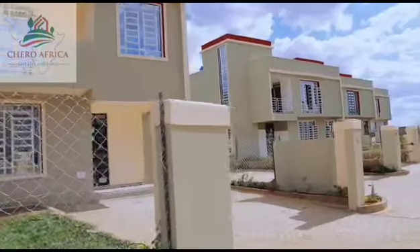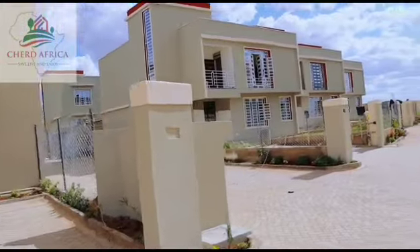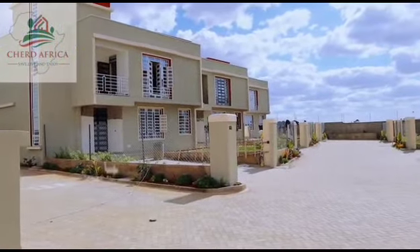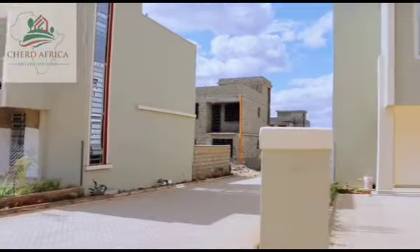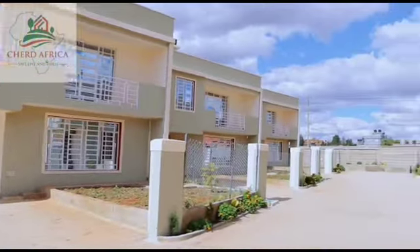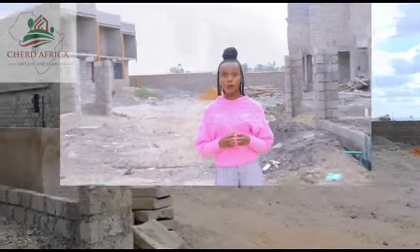This is our phase 2 in Pembroke Premier Buildings and it's actually done. All you have to do is just pay and own a unit. This phase has 12 units which are four bedroom units. This is our phase 2B, which also has 12 units and is actually in its finishing stage — the finishes are going on well.